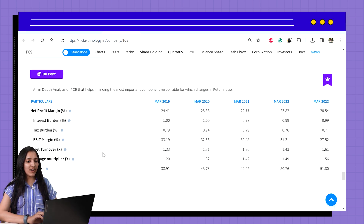The DuPont analysis table is exclusively available for Finology One members. Here we can see the table for the past five years showing how ROE is calculated. By analyzing it, we can see that the company's margin is decreasing, but the increase in asset turnover and leverage has boosted ROE figures.